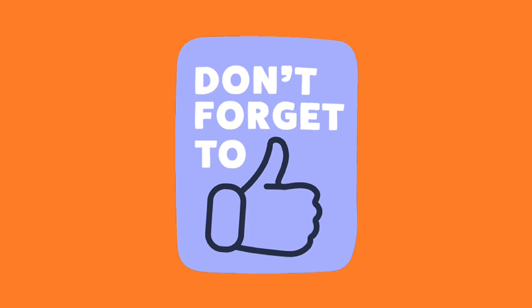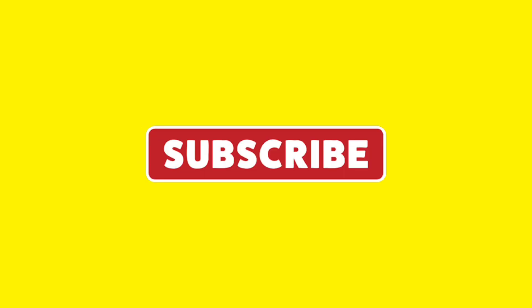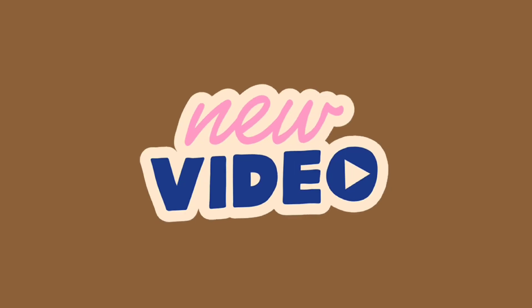Don't forget to like this video by giving it a thumbs up. Leave a comment below to let us know what you think. If you're not a subscriber, click the red subscribe button below and keep up with our latest videos by clicking the notification bell. Thank you for watching — be sure to check out these other videos, and we'll see you next time.